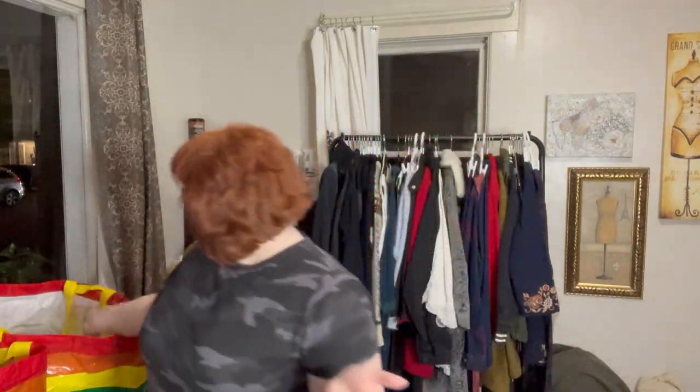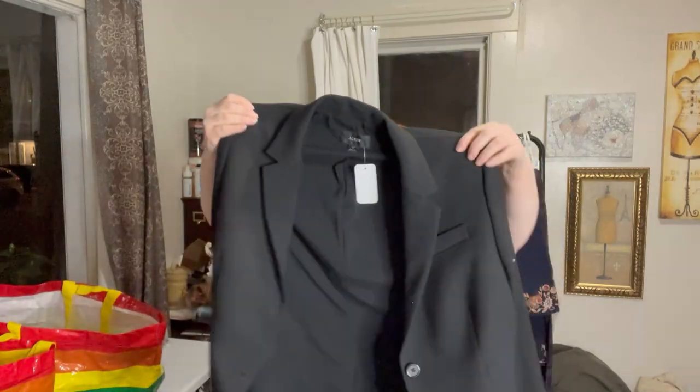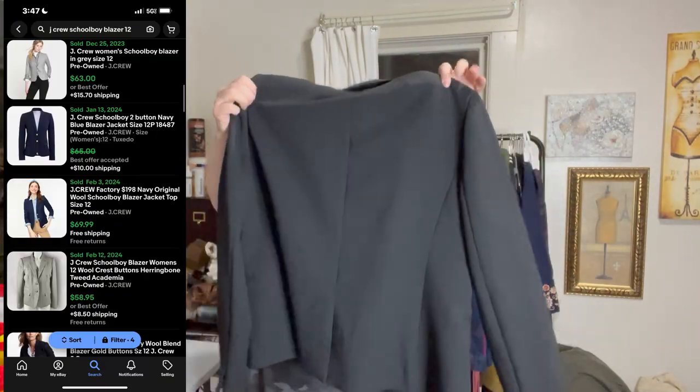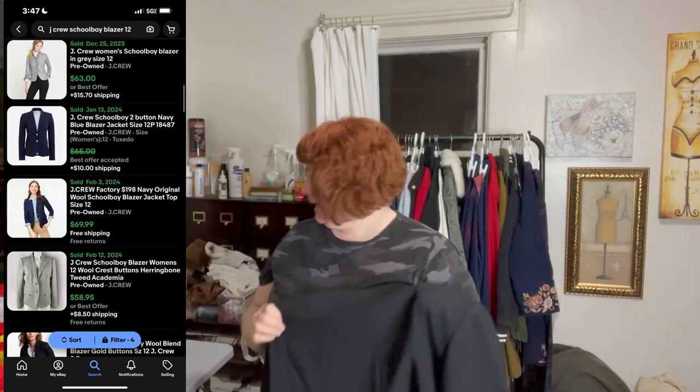I got a few things to show you from the bins and Cassandra's Closet. First is this J.Crew schoolboy size 12 blazer — this goes for a good amount and I'm really excited about it.